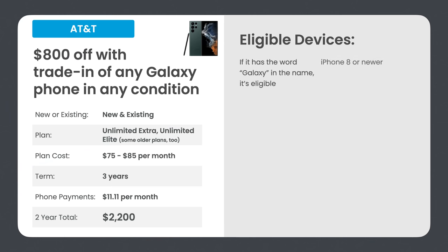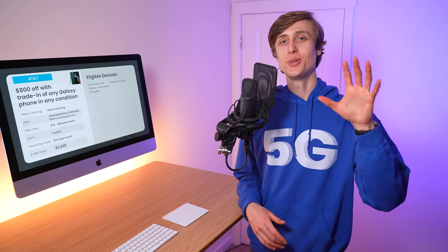The eligible devices are literally any phone with the word Galaxy in the name, or the iPhone 8 or newer. It may even make sense to buy a cheap Galaxy, like a Galaxy S5 for $50 on Swappa, specifically for this trade-in. It's a fantastic value, especially if you've got an older device.